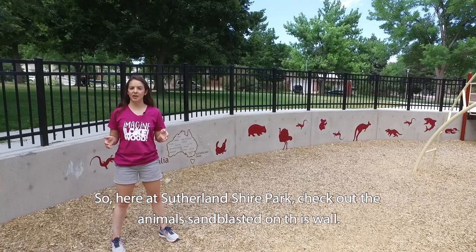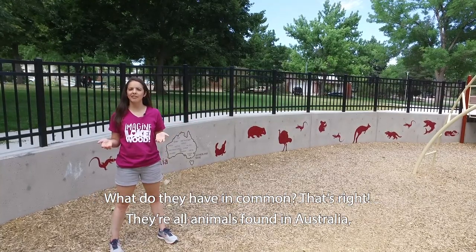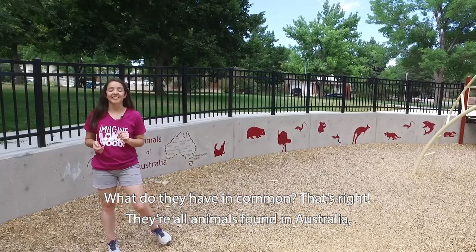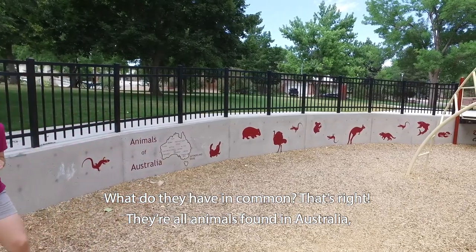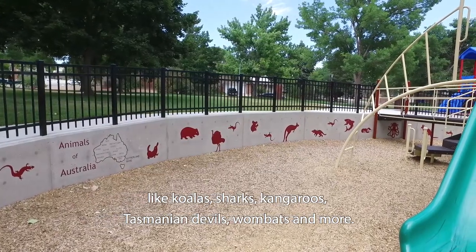Here at Sutherland Shire Park, check out the animals sandblasted onto this wall. What do they all have in common? That's right, they're all animals found in Australia, like koalas, sharks, kangaroos, Tasmanian devils, wombats, and more.